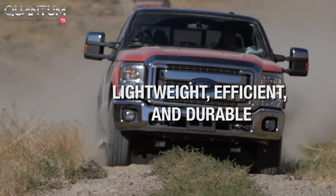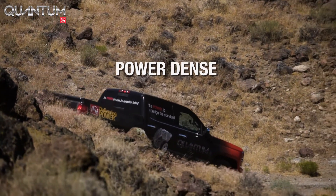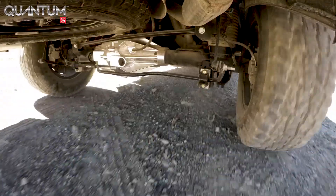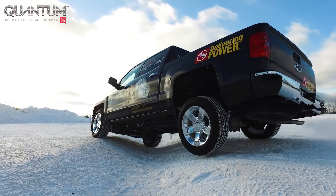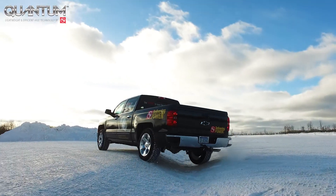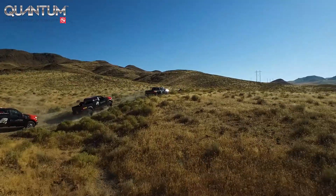This lightweight, efficient, and durable driveline technology is power-dense and improves overall efficiency and in-vehicle packaging. It is versatile enough to be equally applicable to internal combustion and hybrid drive systems. Quantum is the first of its kind for our industry.